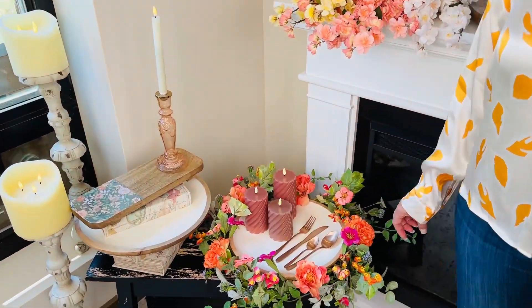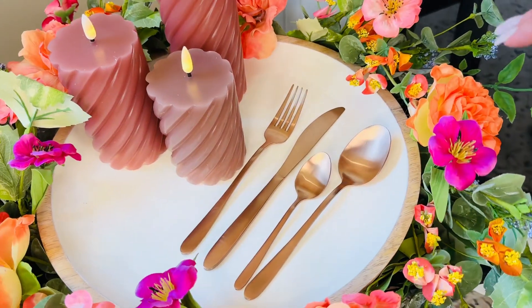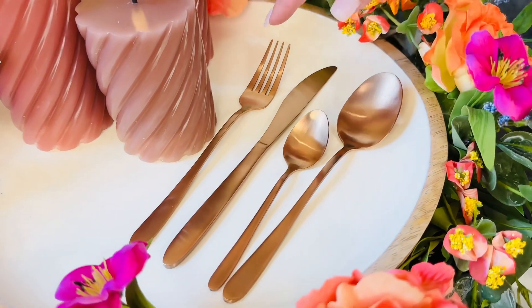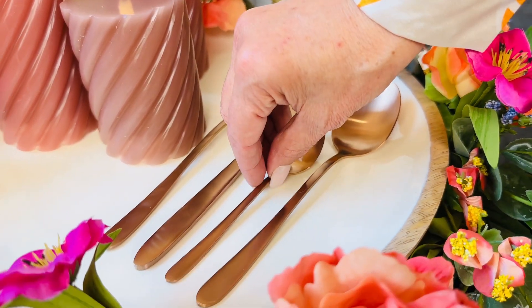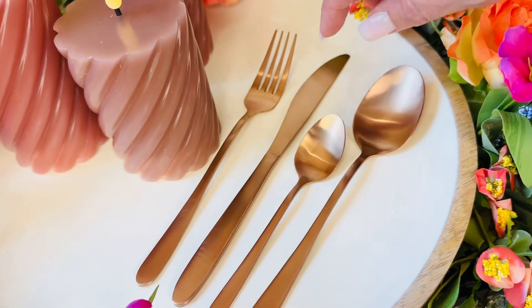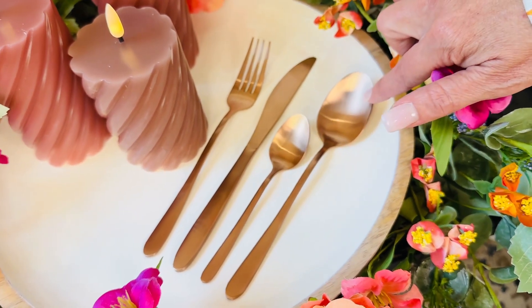This is a beautiful set of brushed rose gold — that's the color. Isn't that beautiful? You're going to get four pieces in each place setting, four place settings total. You're going to have your fork, your butter knife, and two different spoons — a smaller spoon and a larger spoon.